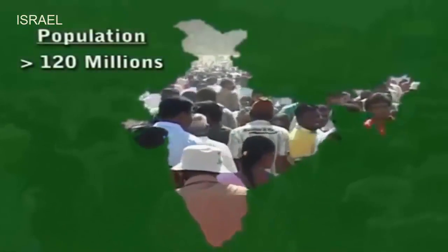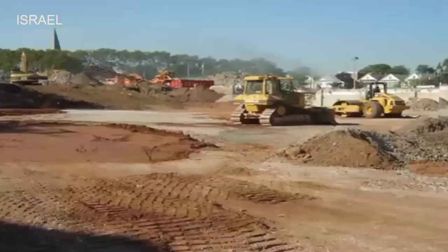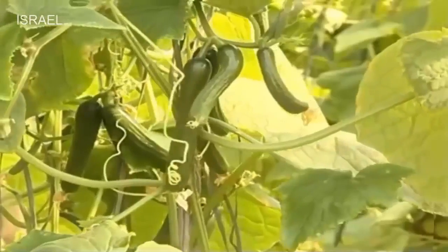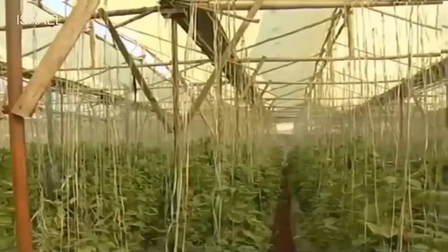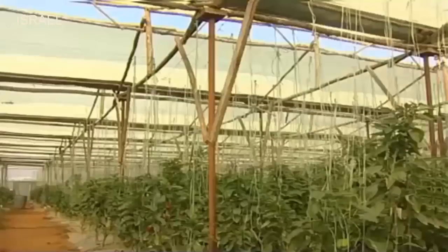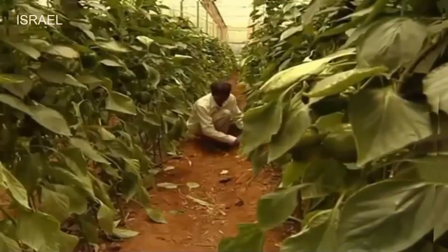With ever-increasing population of India which has crossed 120 million and increasing urbanization leading to shrinking of cultivable land, protected cultivation of vegetables has become a boon to increase productivity, provide economic growth and sustainability. Capsicum cultivation in protected conditions has become a success story by providing livelihood security and economic growth to small and marginal farmers.